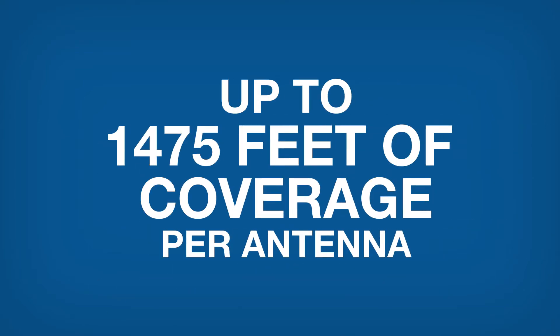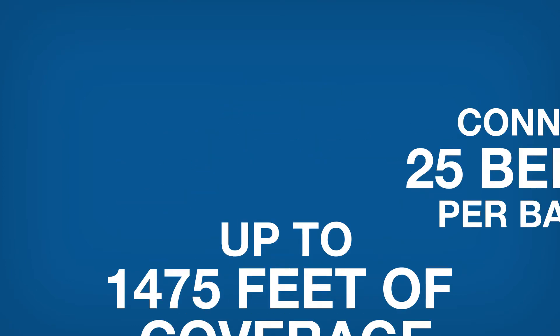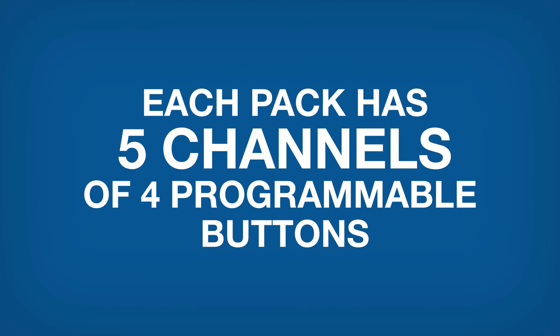It delivers up to 1475 feet of coverage per antenna, allowing for higher audio fidelity to and from users. You can connect up to 25 bell packs per base station, and each pack has 5 channels of 4 programmable buttons. There is also the economical FreeSpeak 2 Base 5 that supports up to 5 bell packs.